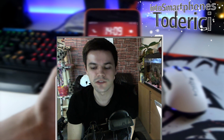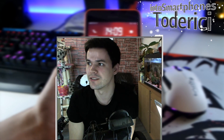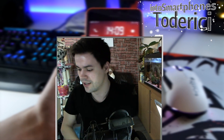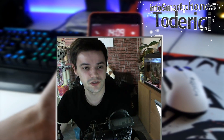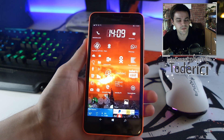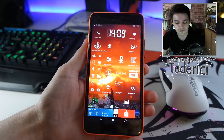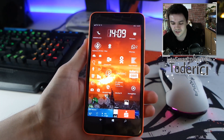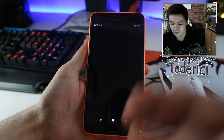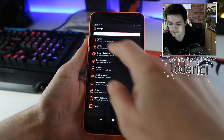Hey, what's up everyone, welcome back to another video. Today I got another build for Windows 10 Mobile. I'm sorry for the lighting but outside it's so dark and it's gonna start to rain soon. Let's just check the new build — it brings many new bug fixes, but again no new features.